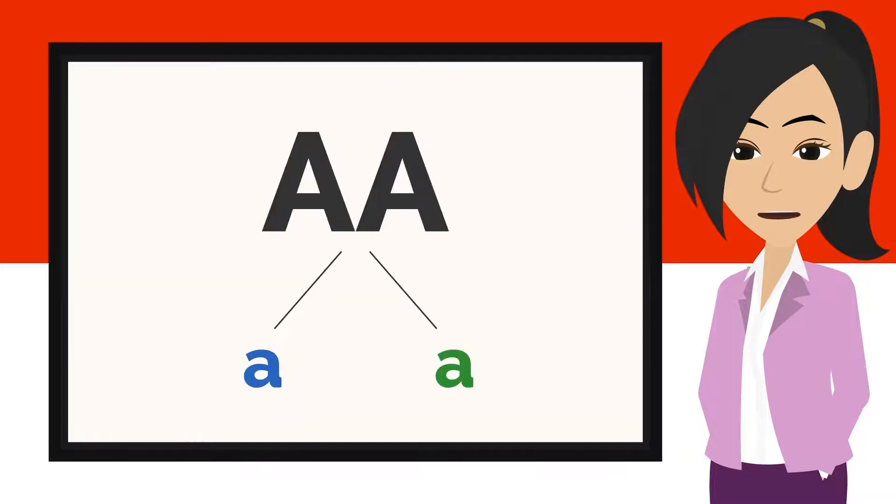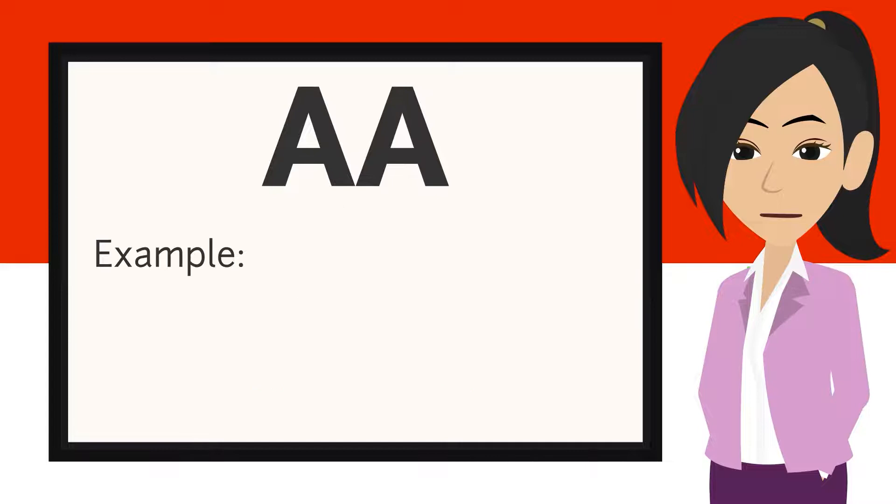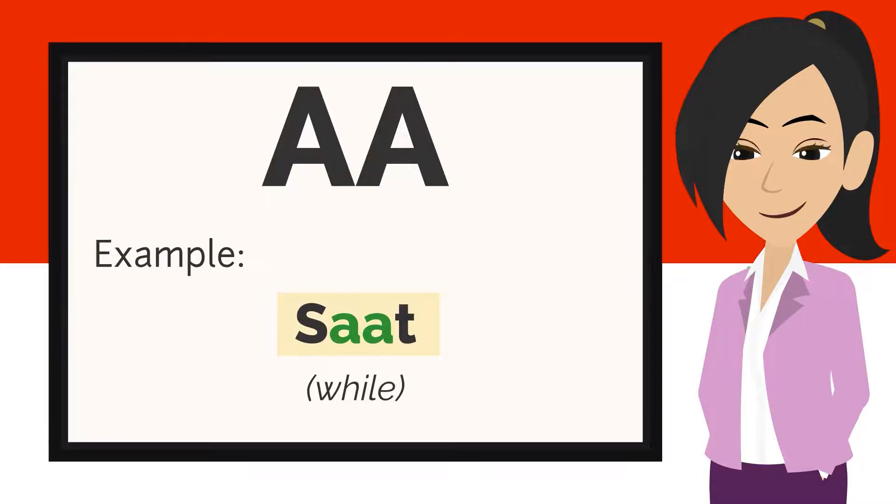Another sound that is used frequently is AA. For example: maaf, saat, taat.